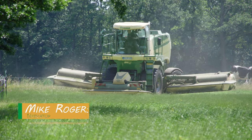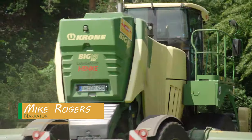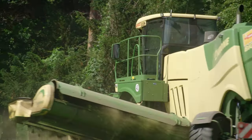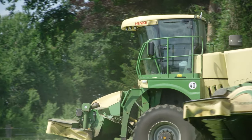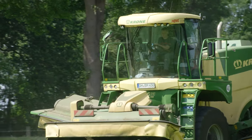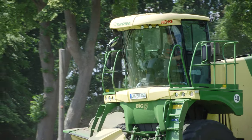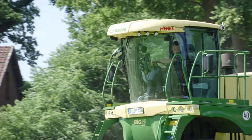You don't necessarily need a big field to demonstrate the advantages of a Big M. With a large steer angle of 50 degrees, the vehicle is highly manoeuvrable, even on smaller fields such as those on this dairy farm. What's more, the machine is always ready for action and as a driver you have a fantastic view of the mowers.